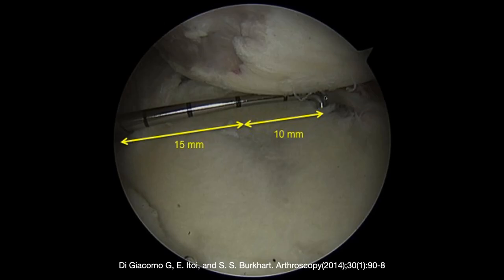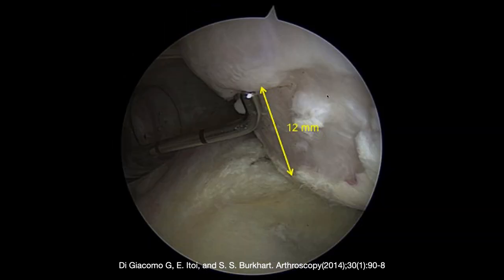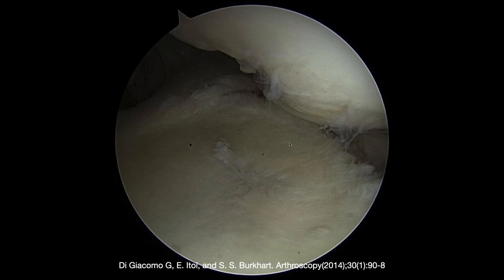You can do measurements at the time of arthroscopy as well, but most of the arthroscopists we deal with really want to know what these numbers are by imaging before they go in so they can plan the surgery. It's a little more awkward at the time of surgery than on the imaging studies.